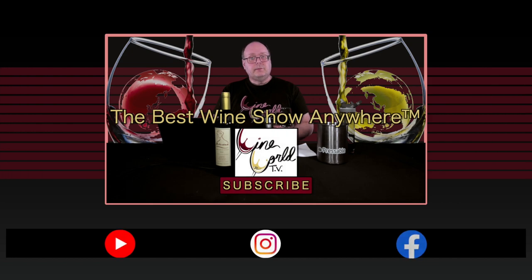Well, that's going to do it for today's show. If you enjoy what I'm doing here, make sure you hit the like button, subscribe, tell your friends, and we'll see you next time.